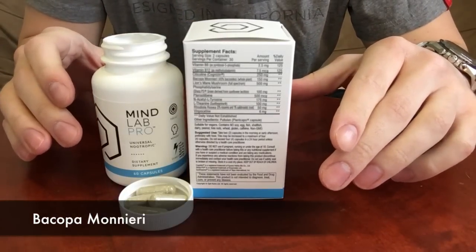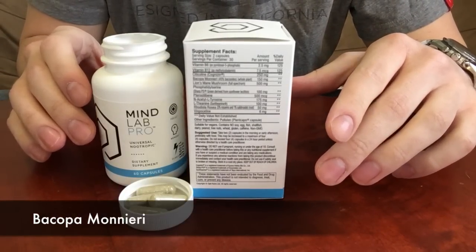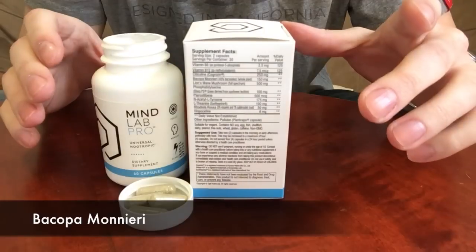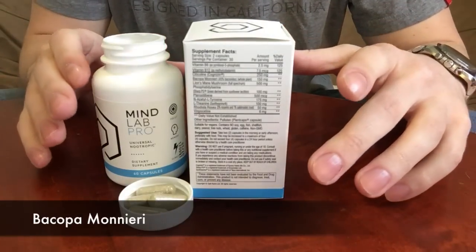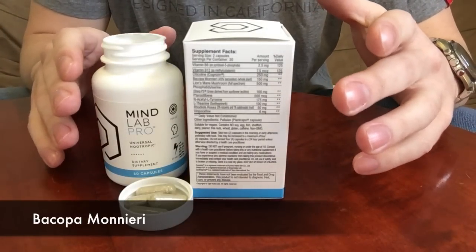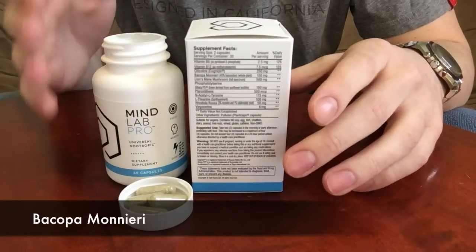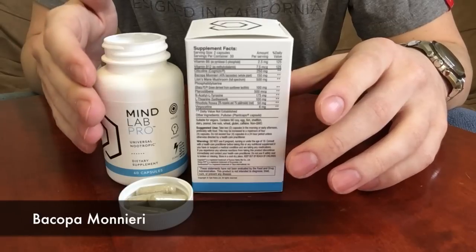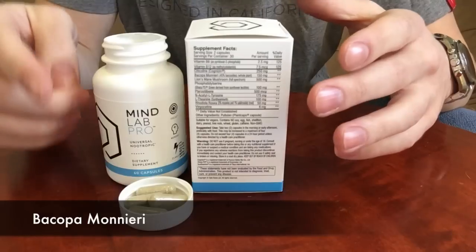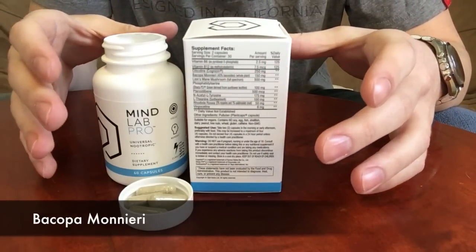MindLab Pro also contains bacopa monnieri, one of the oldest and most well-known nootropic supplements around. It's been used for decades as an all-around brain booster. Research has shown that bacopa can improve the memory of older people, improve spatial learning, and also reduce anxiety, depression, and stress, which allows for more mental clarity.